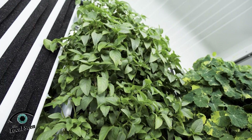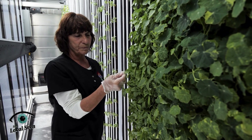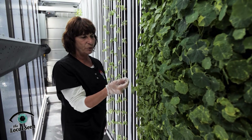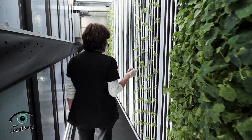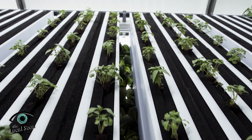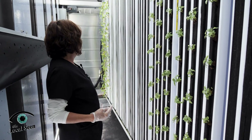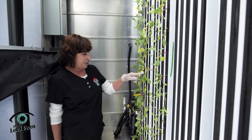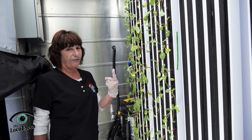This is Thai basil, which if you've ever had Thai food, this is a really unique taste. To me it tastes like black licorice. And finally, we have more Thai basil that we just transplanted this week — you can see how they fit in between each one of these little pieces of foam. And down here we have radishes. These are kind of cool. They grow out and they're called breakfast radishes, or finger radishes. They're going to be about as long as my finger.